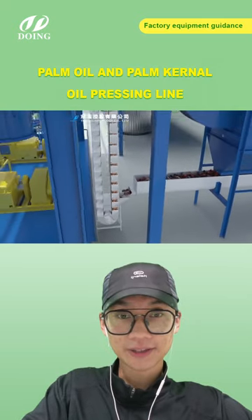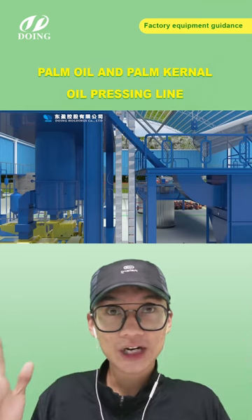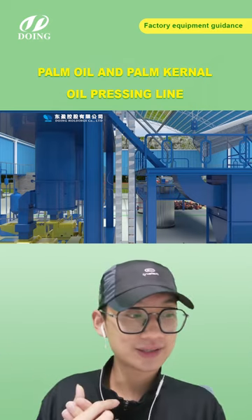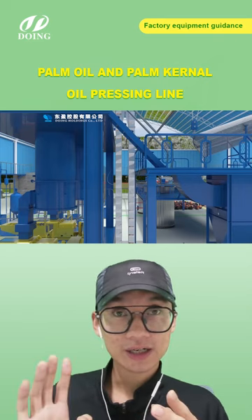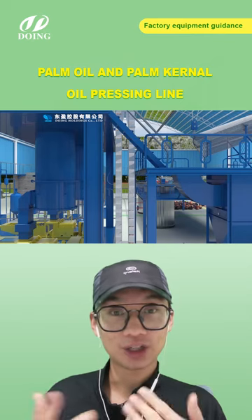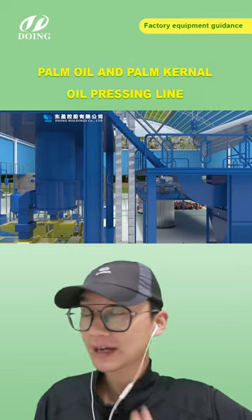This is our bucket elevator. For this 3D video, it shows a large palm oil pressing workshop. But if you have a small capacity workshop, we also have a simple version which we'll show later. No matter if you plan a big or small workshop, you can participate in this live stream to learn more about our processing technology.